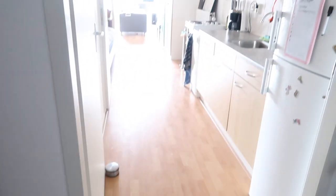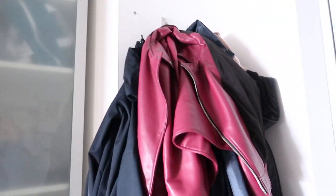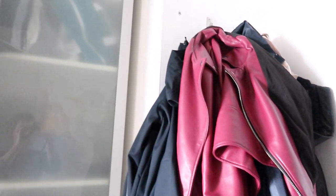Without further ado, let's show you the apartment! I'm standing with my back against the front door and I'll lead you through. So this is our hallway, our living room, and kitchen over there. We have a big closet with all of our bags, climbing stuff, shoes — everything. And then we have all of our jackets here, and up top we have some storage space which holds our Christmas decorations.